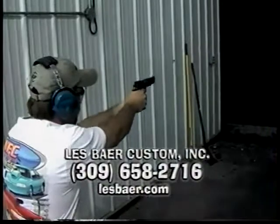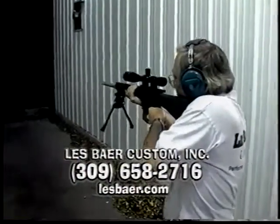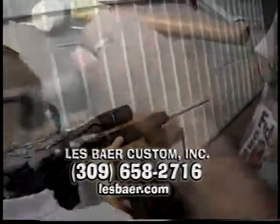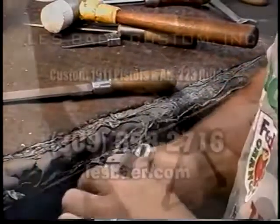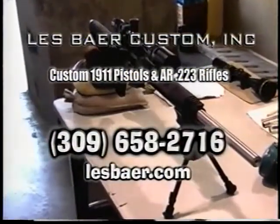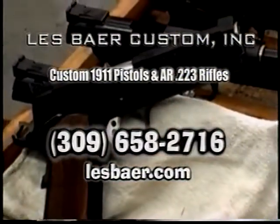Attention 1911 and AR-type rifle fans: if you want the ultimate in quality, reliability, and accuracy, call Les Baer Custom and order the guns America's top shooting professionals prefer. All Les Baer guns are hand-fitted and hand-finished for the maximum in precision and performance. They also offer a full line of custom 1911 and AR rifle parts. Call 309-658-2716, catalog only $2, or go to LesBaer.com.